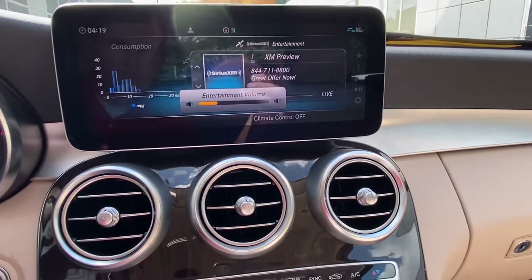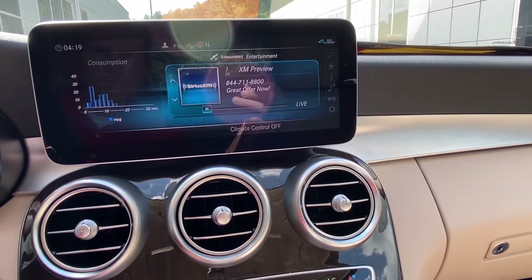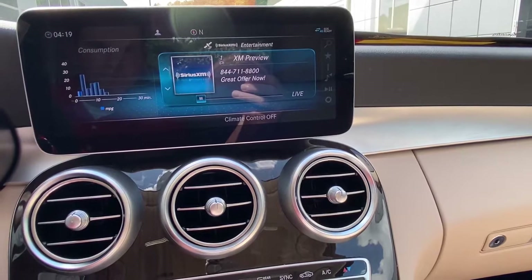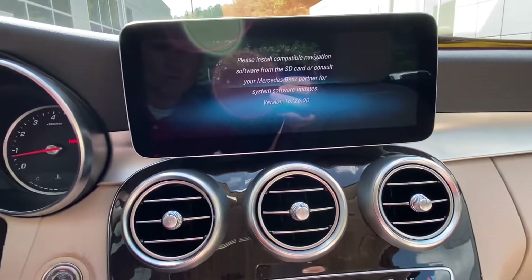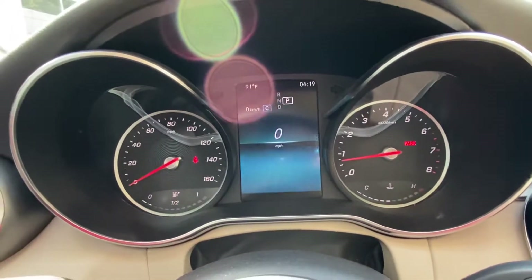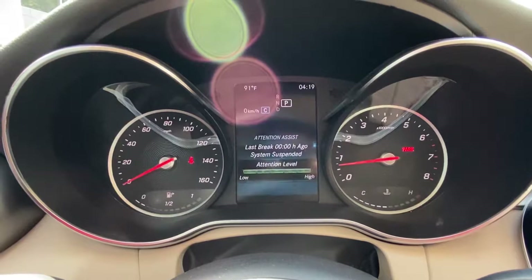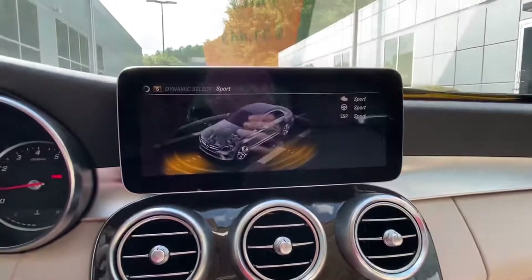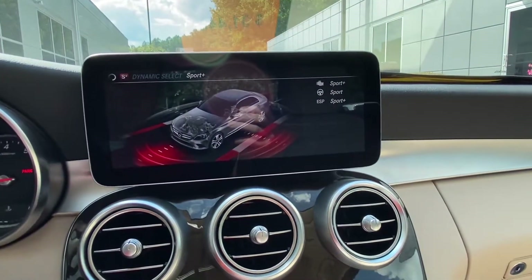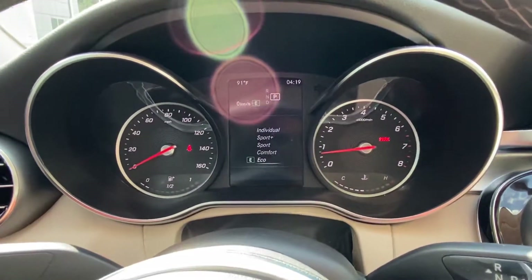You also have XM radio. You can control the side screen and do your drive assist — that'll help slow the vehicle and you can set different distances. Your cruise control will control this screen right here. You have different driving modes: sport mode, sport plus, individual — it's always going to revert back to comfort when you start the car. You also have eco mode, which is your most gas efficient mode.